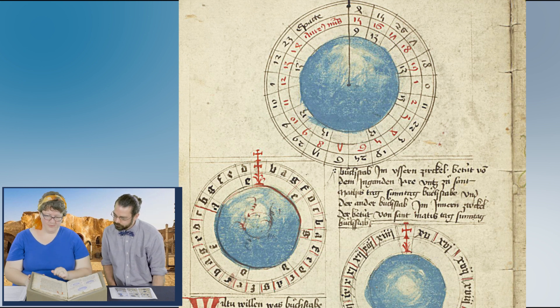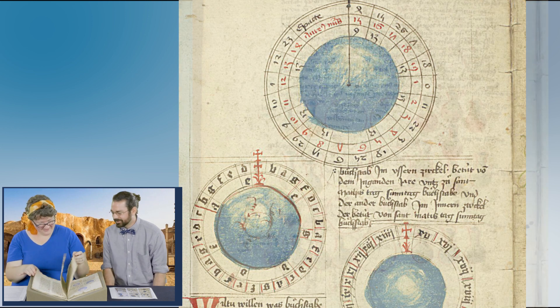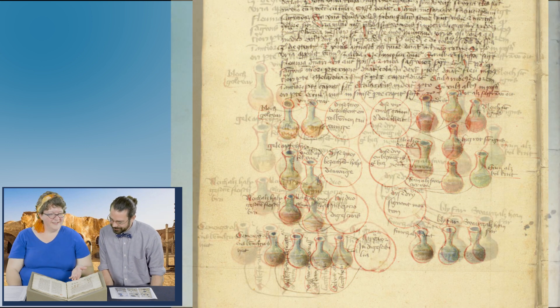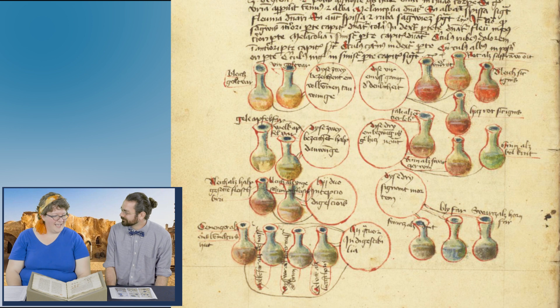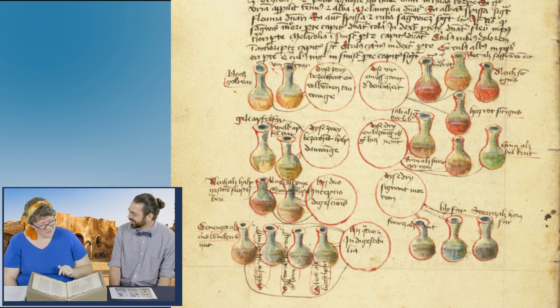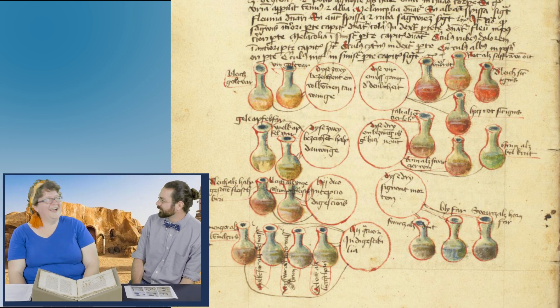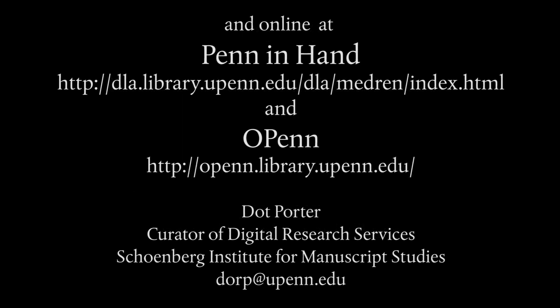I wish we had time to look at more of this because it's really cool. And the Zodiac images — the Zodiac images and the urine samples. Let's look at the urine. 23 verso. So you can tell a lot, apparently, about a person's health by the state of their urine. And so this manuscript has a lot of different examples of different colors — like what's wrong with you if your pee is black or green or red. Sort of like a Jedi lightsaber, you can tell a lot.